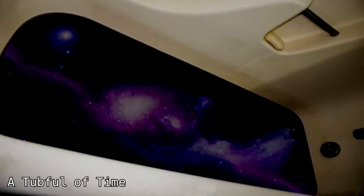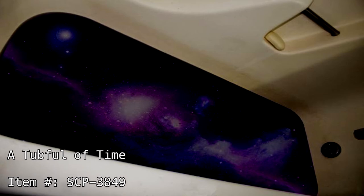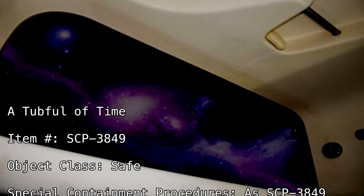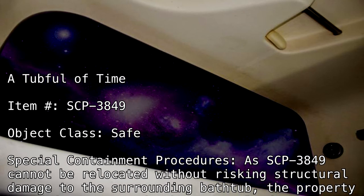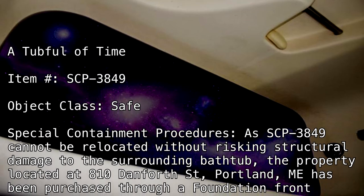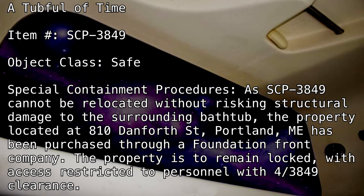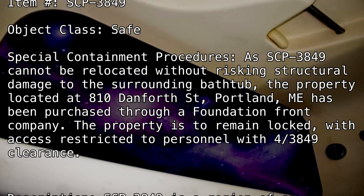A tub full of time. Item number: SCP-3849. Object class: Safe. Special containment procedures: As SCP-3849 cannot be relocated without risking structural damage to the surrounding bathtub, the property located at 810 Danforth Street, Portland, Maine, has been purchased through a Foundation front company. The property is to remain locked with access restricted to personnel with 4-3849 clearance.